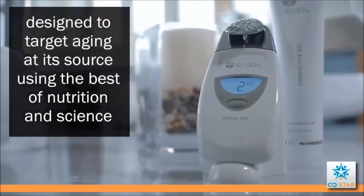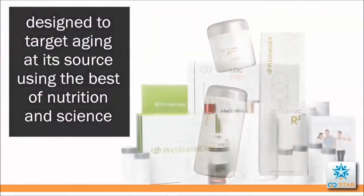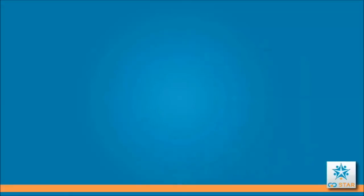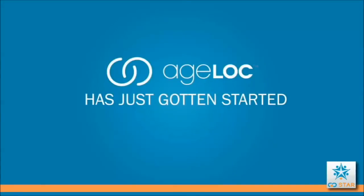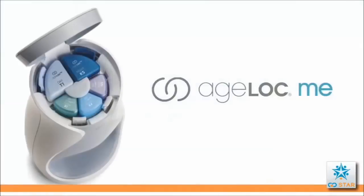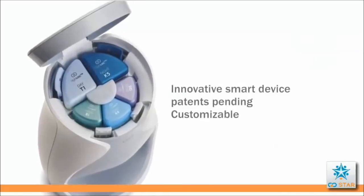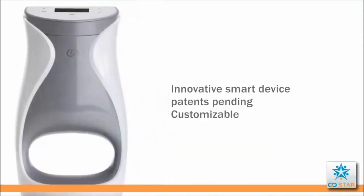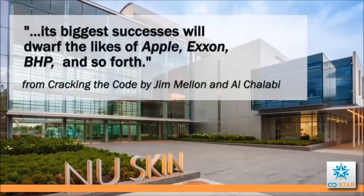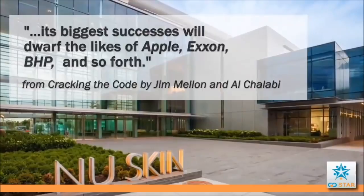The Age Lock brand is designed to target aging at the source, resetting your gene expression to a more youthful state to provide results that you can see and feel. Age Lock has just gotten started — next, Nu Skin will launch Age Lock Me and Age Lock Youth, both game changers in one of the world's fastest growing markets. In fact, New York Times financial writers have predicted that this new growing industry will dwarf the biggest companies of today.